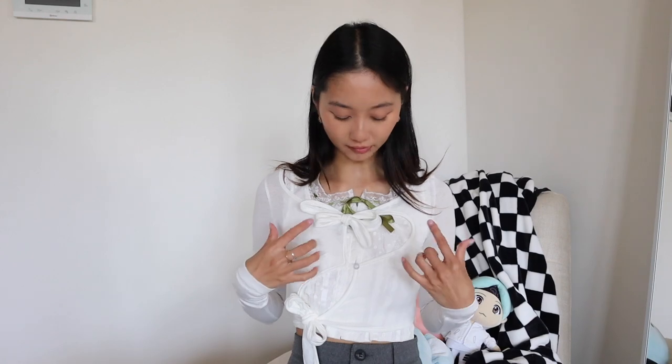How it closes: on top you have a little knot you can make, on the bottom you have a little knot, and in between there's a little button. I have another top underneath so it looks a little weird, but I feel like with just a little white singlet crop top underneath it could be a very cute extra cardigan with cute detailing.